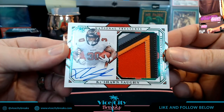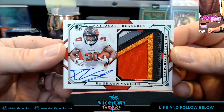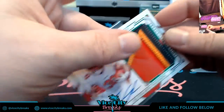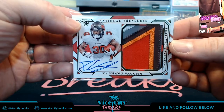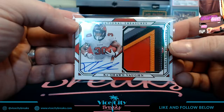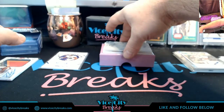Uno, Dos, Tres, Quattro, Cinco colors — five colors on that patch. The Buccaneers do provide some very nice patchwork. Beautiful card. I know who has the Buccaneers slot and I am very happy for him. That's great.